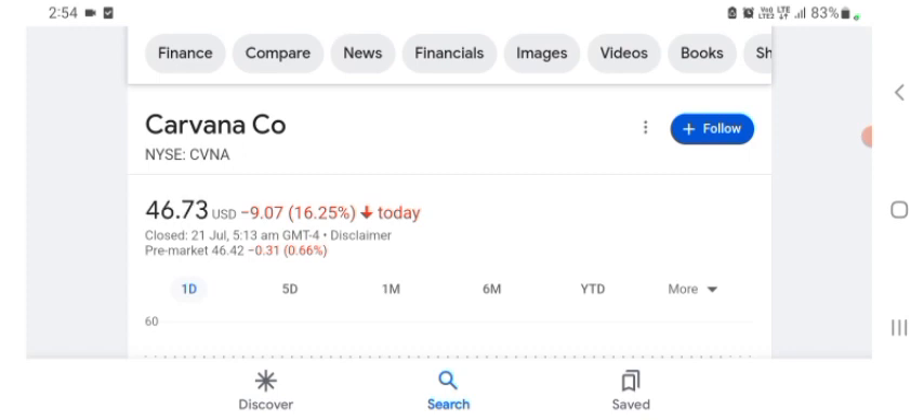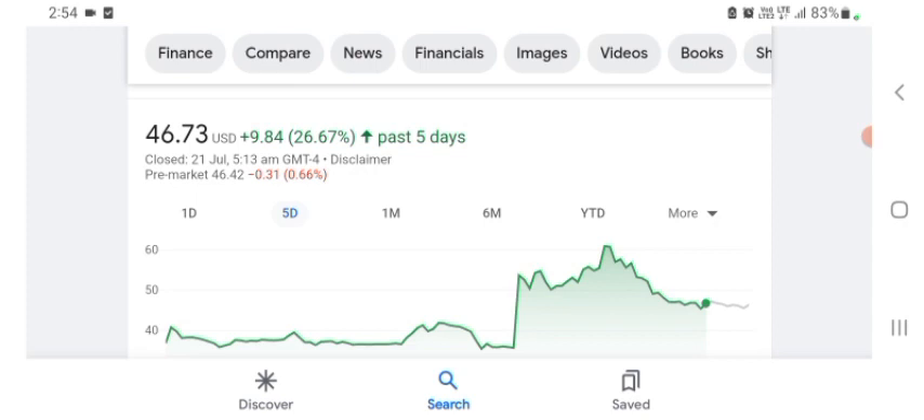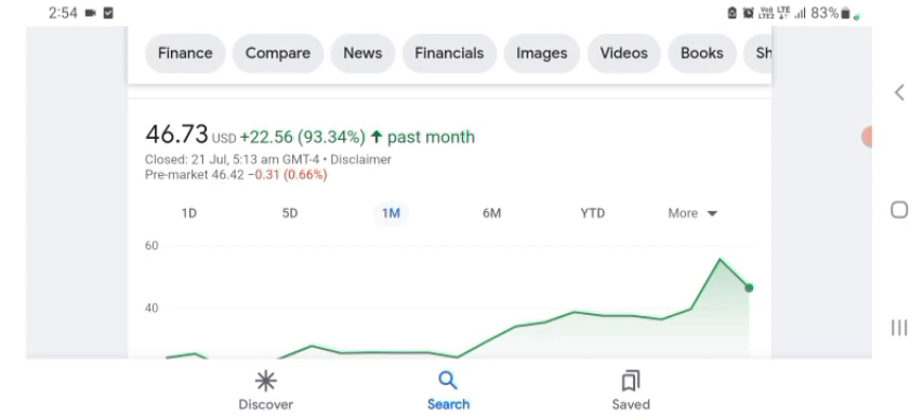The stock was trading at $46.73 US dollar with 16.25% negative in a day. Five days before, the stock was trading at 26.67% positive in a day. One month before, the stock was trading at 93.34% positive in a day. Before buying and selling the stock, please consult your financial advisor.